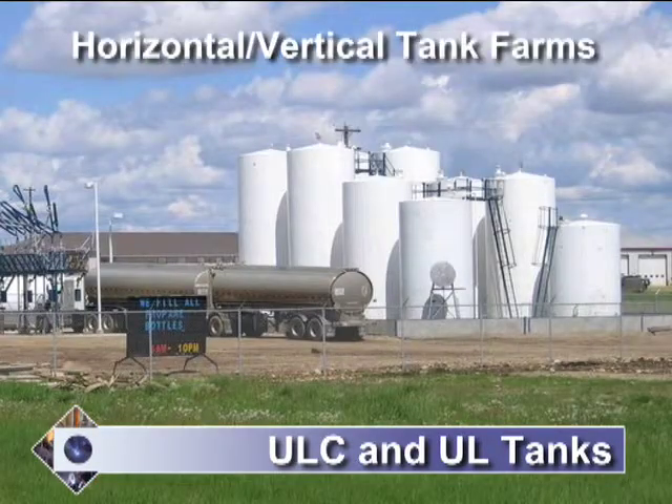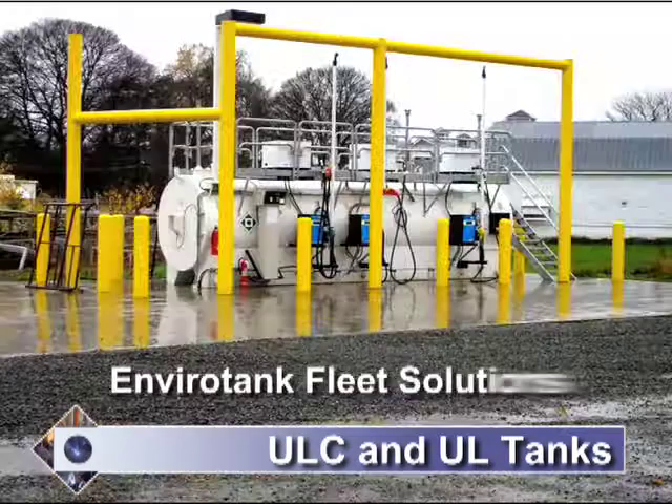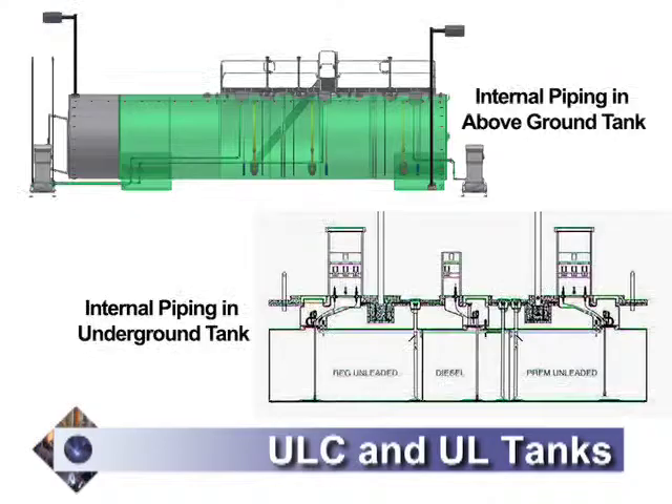You'll find entire tank farms based on our vertical or horizontal tanks. AGI's solution for fleet systems incorporates the EnviroTank with self-contained lighting and fuel dispensers. All of the piping is inside the tank, reducing environmental concerns.